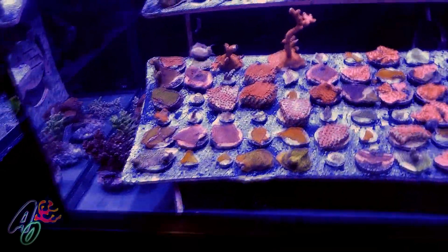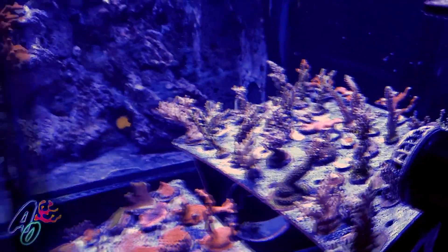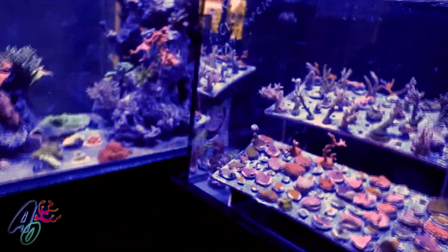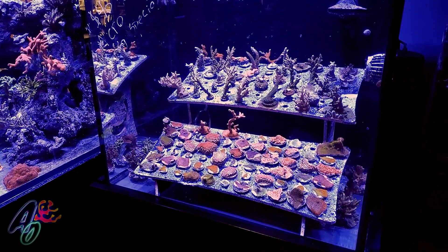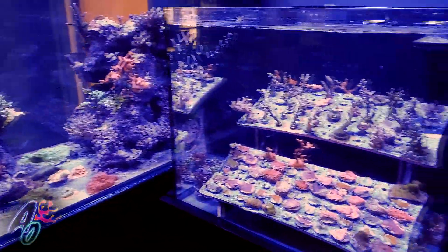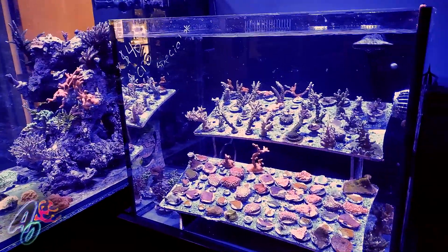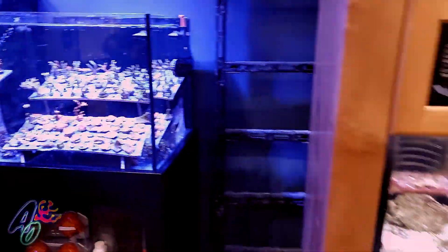You guys have some pretty mediocre-sized chunks over here as well, and kind of a killer price on them too - 40 bucks. I can't particularly tell what kinds they are; a lot of them are Indo is what I was told. A lot of them are actually frags from our own tank right here - that's why we're able to do a lot of them ourselves. That's incredible.